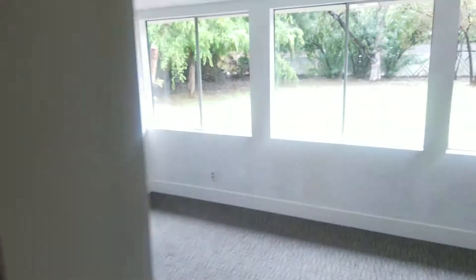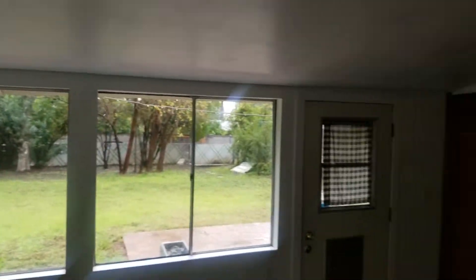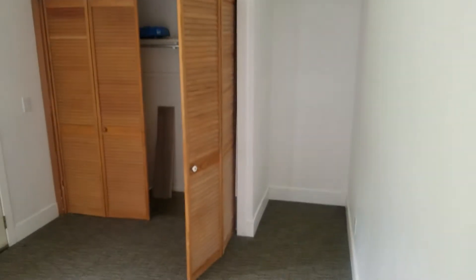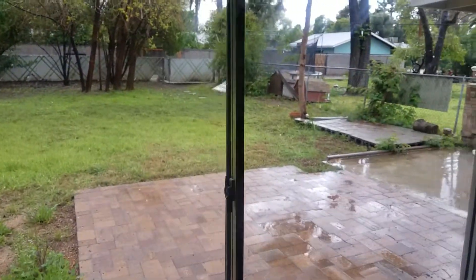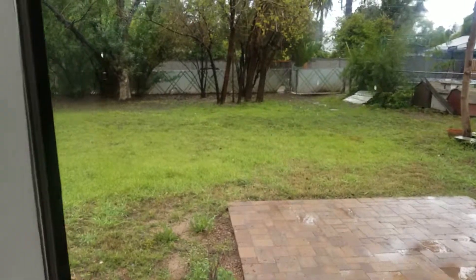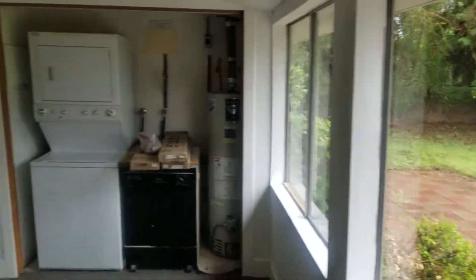Super quiet. The patio is added on — well, converted, rather. Great backyard. Just build a better fence over time. There's also air out here; there's a vent.